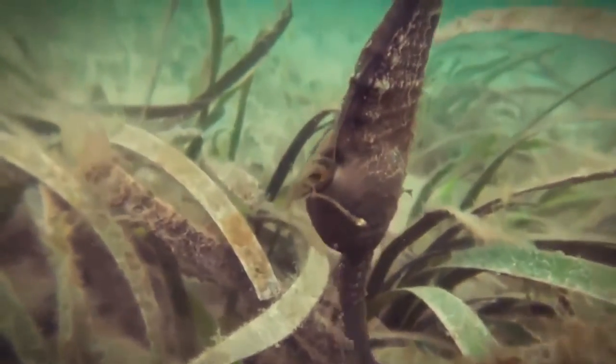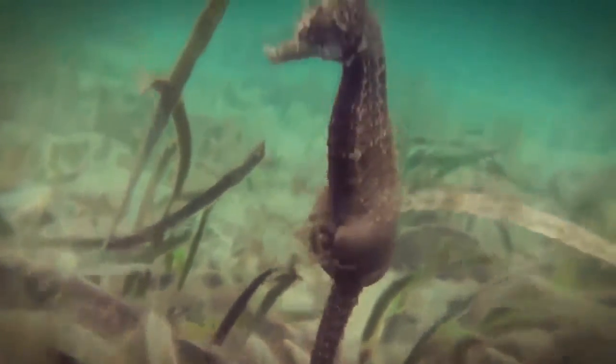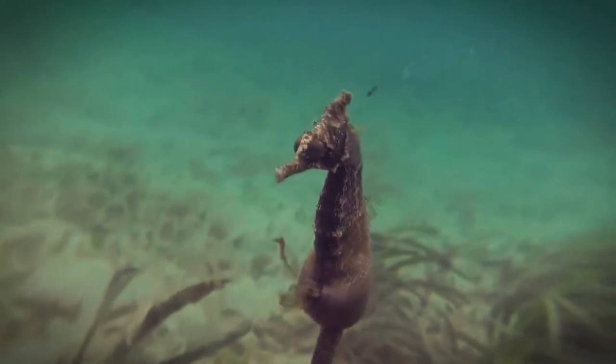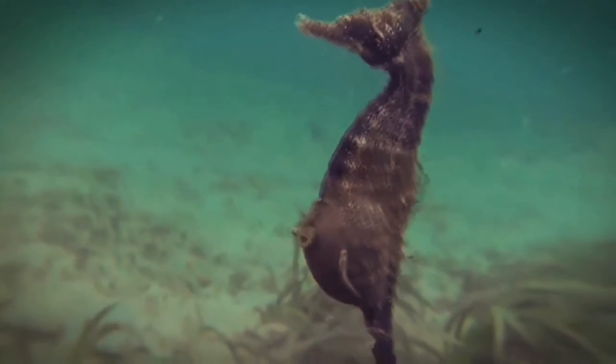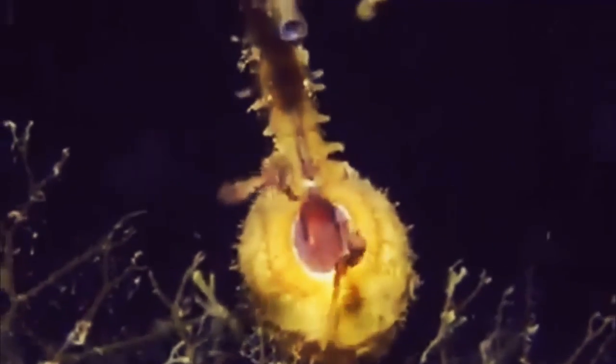Seahorses breed quite often and produce large offspring, giving birth to 1,000 or more fry at a time. The fry are born as an absolute copy of the adults, only very tiny, and are left to themselves after birth. In nature, the seahorse lives about four to five years.